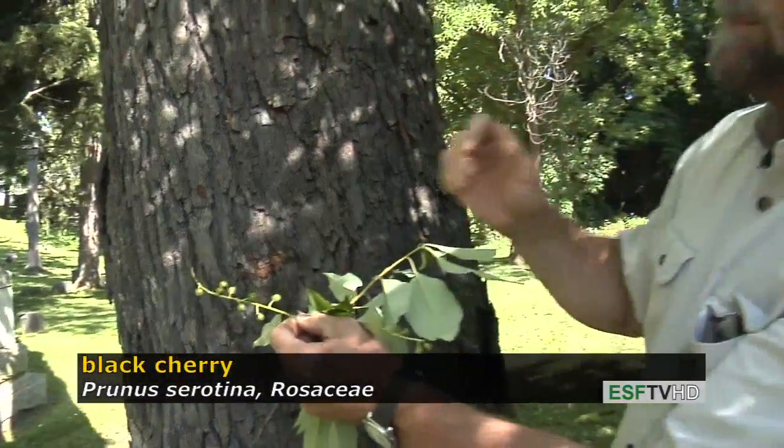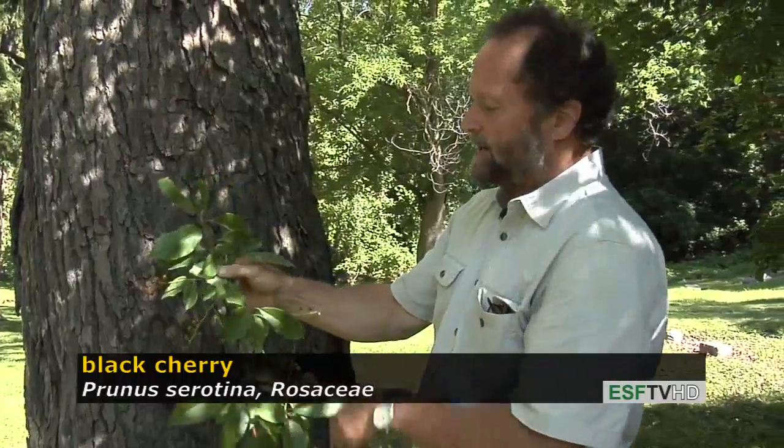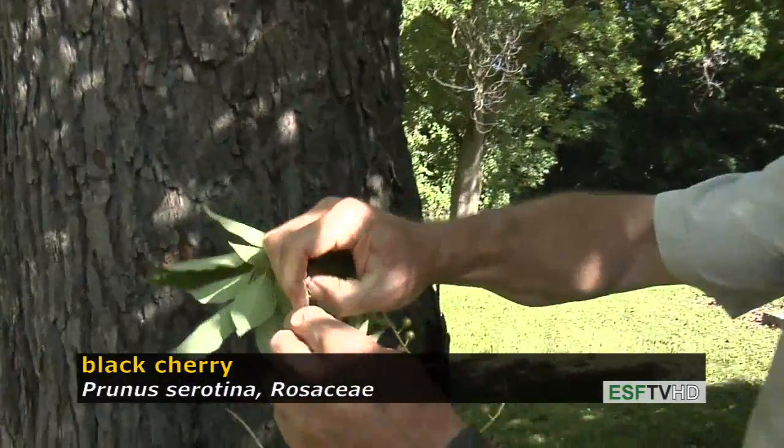They ripen very late in the fall compared to most cherries, which is what serotina means — late maturing in this case. When you scratch the stems they have a very distinct smell of bitter almond.